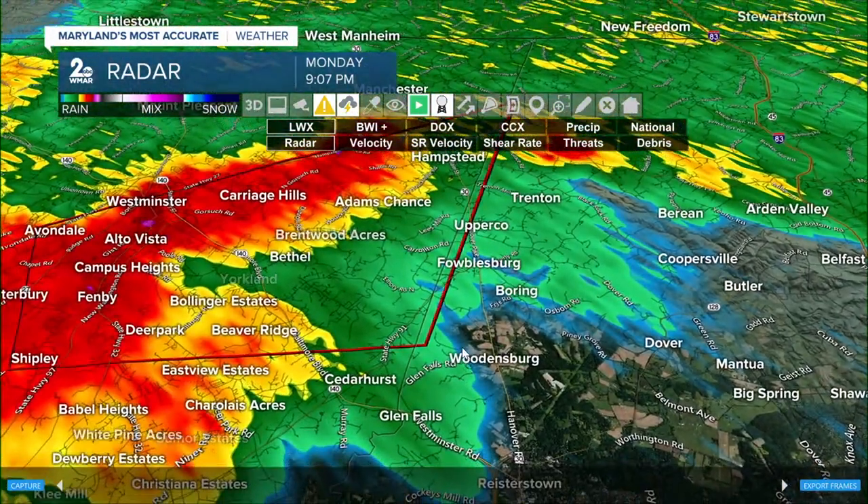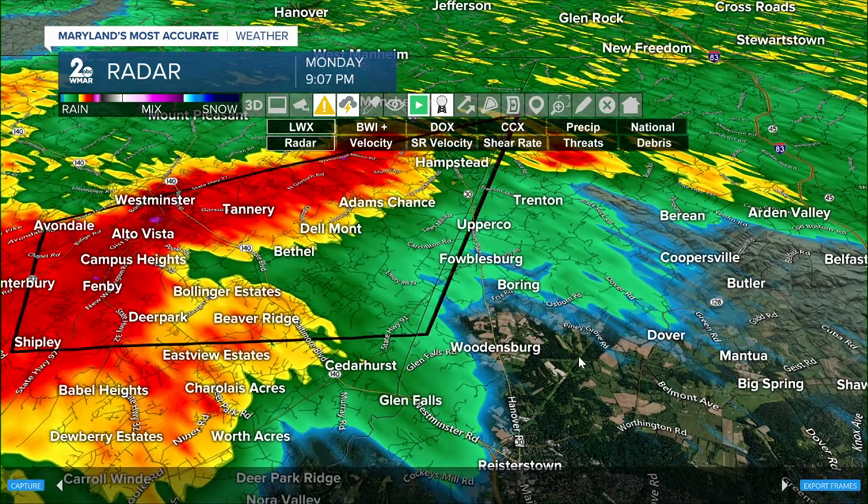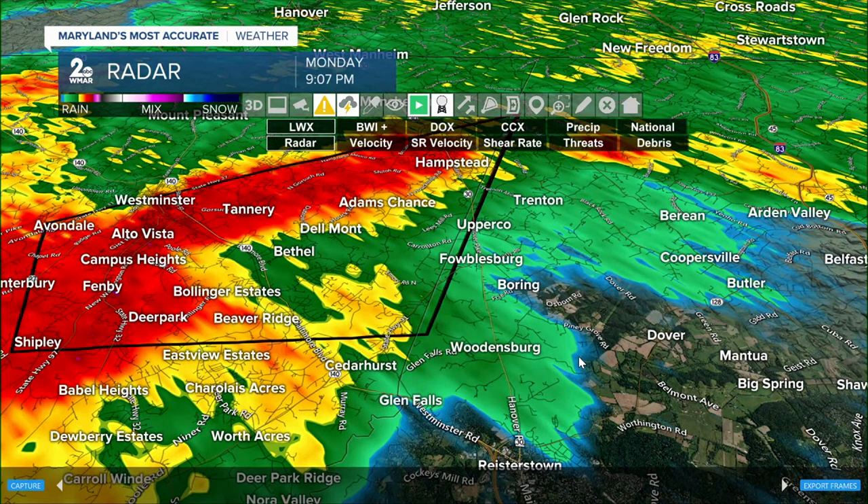Zooming down to street level gives the best idea for some of these communities. Hampstead, you're picking up on some heavier rain. Same for Adams Chance, Delmont, Bethel, Bollinger Estates, and Deer Park. That rotation is moving into your communities within the next few minutes.